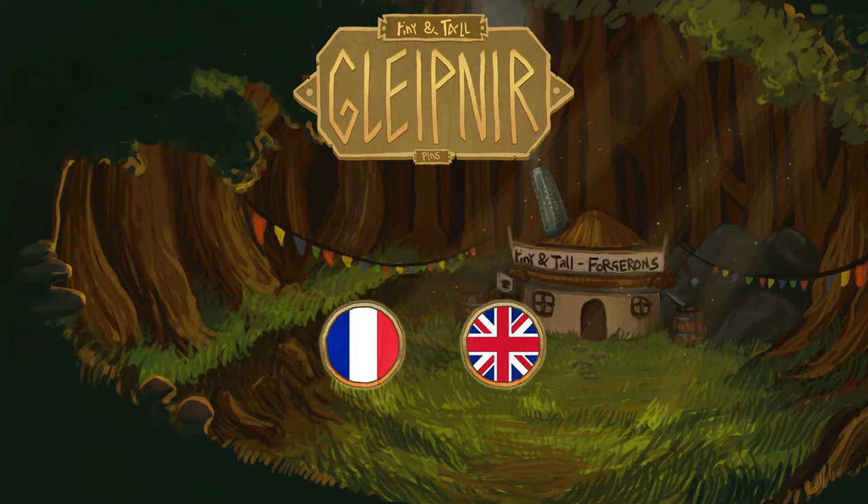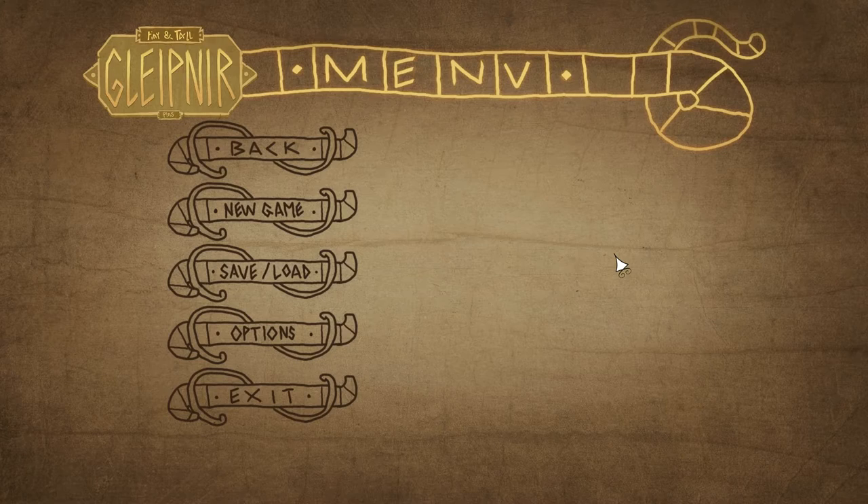Hey guys, this is Swordfish, and today I'm playing Glenapyr. Tiny and Tall Glenapyr — there are a lot of words involved here. Tiny and Tall Glenapyr is an epic point-and-click adventure game based on a Nordic legend. It's also currently on Kickstarter that runs through October 8th, so if you're interested in this, go check it out. It's made in French and English, so let's hop right in to English.